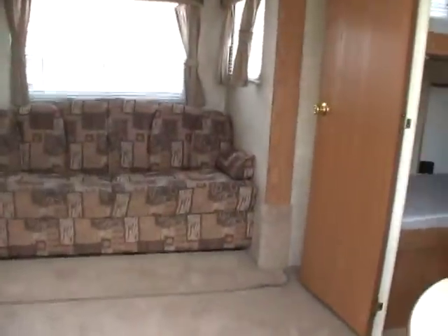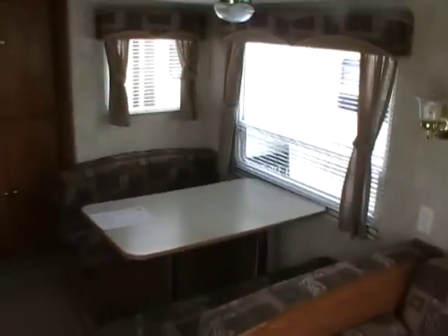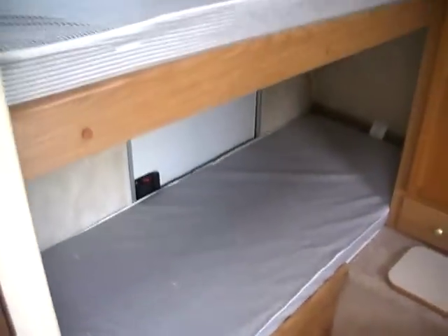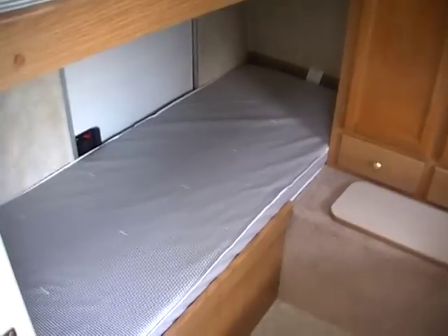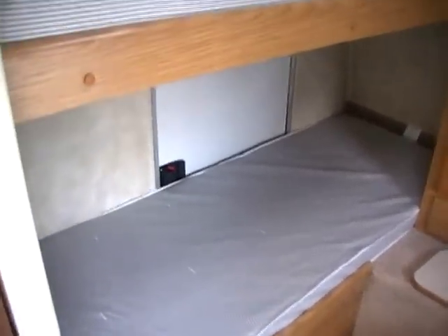Let's take a look inside. The interior is also in excellent condition for the year model — no smoke or bad odors, and everything works great. It's got a front private bedroom with three bunks, and the bottom one folds up where you can load your cargo and bicycles through the stow-and-go cargo door.